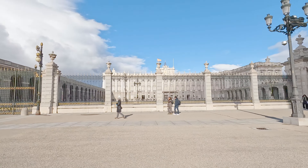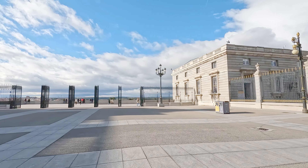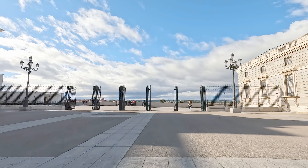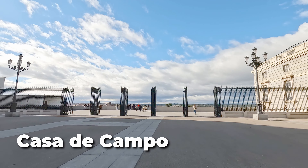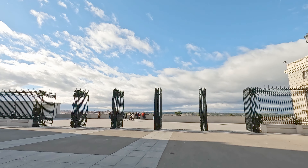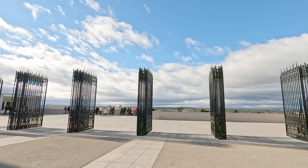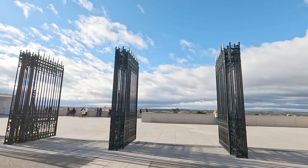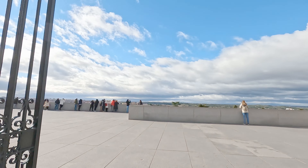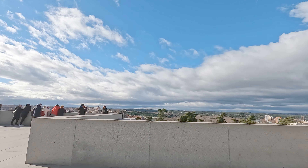After you've had a look at the Almudena Cathedral and the Royal Palace, make sure you keep walking towards the lookout point where you overlook the Casa de Campo, or Countryside House Park. This sprawling park is the largest public park in Madrid, and I love the views from this viewpoint. The park was previously used exclusively by the royal family and nobility for hunting, and was opened to the public in 1931.